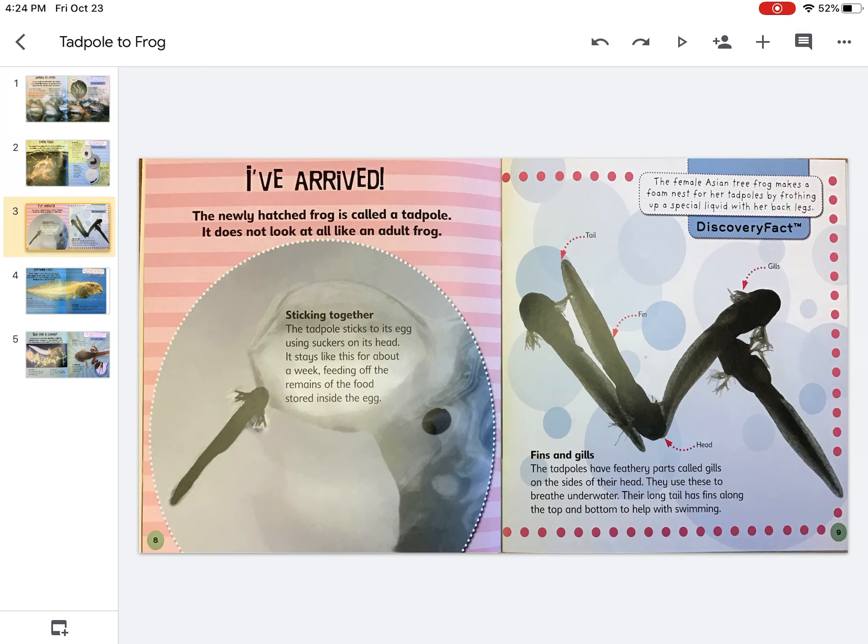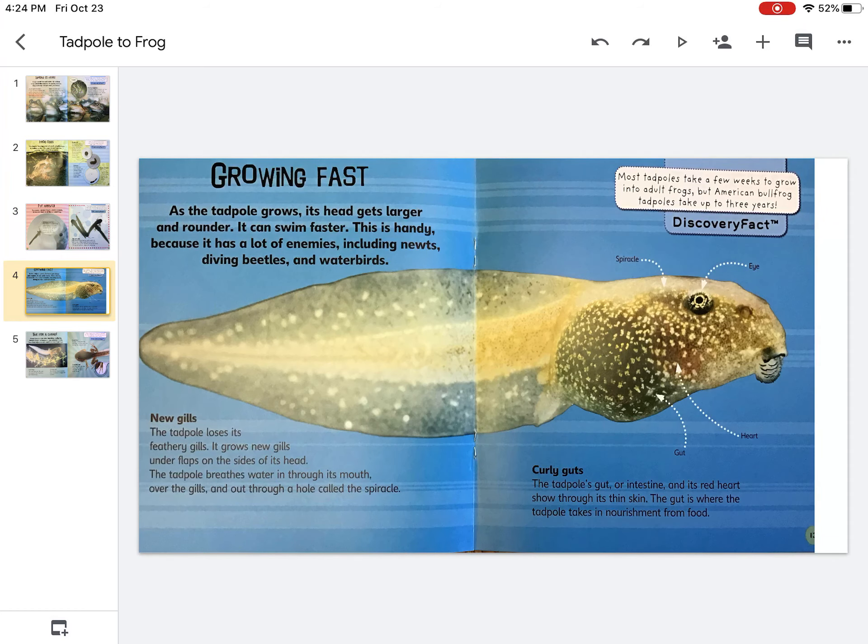Their long tail has fins along the top and bottom to help with swimming. As the tadpole grows, its head gets larger and rounder. It can swim faster. This is handy because it has a lot of enemies including newts, diving beetles, and water birds.